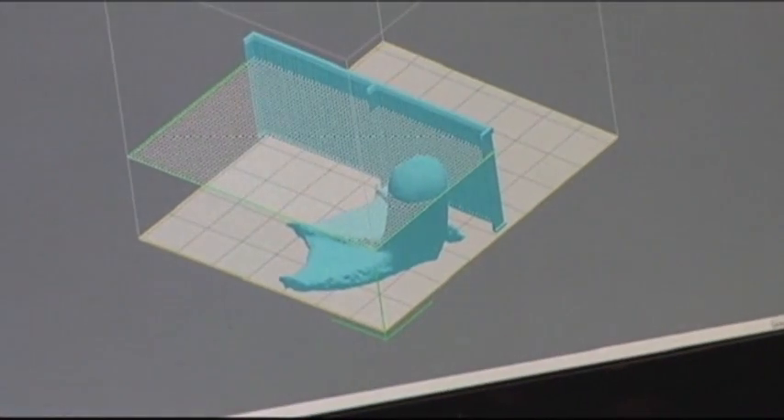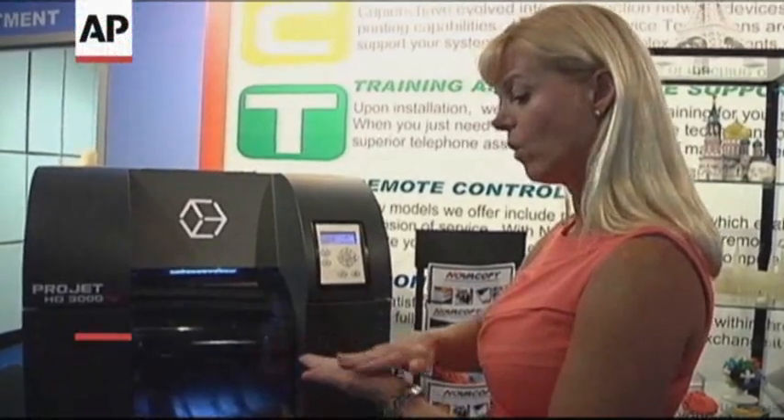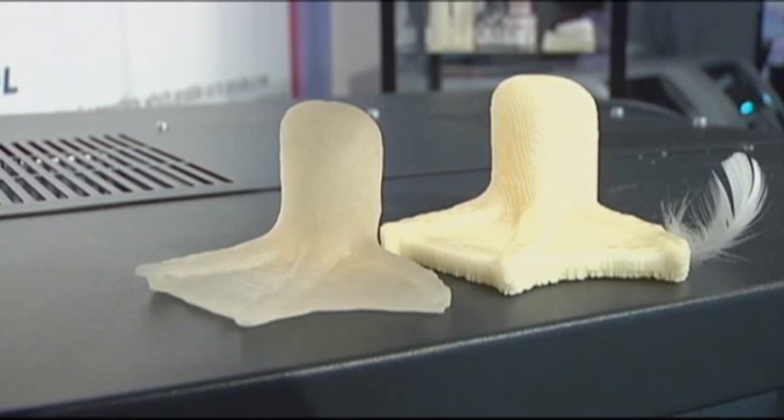Nova Copy then used a 3D printer that takes a three-dimensional image and prints the image in an exact copy. With each pass, the printer is jetting or layering another layer of plastic. After 13 hours, the company had a prototype of a prosthetic duck foot.